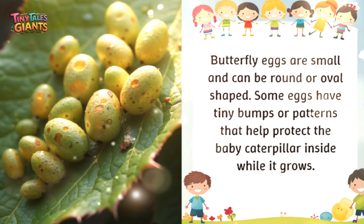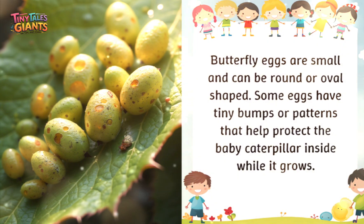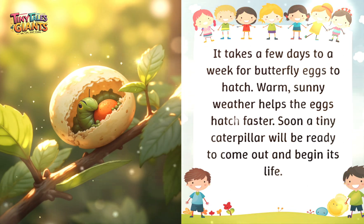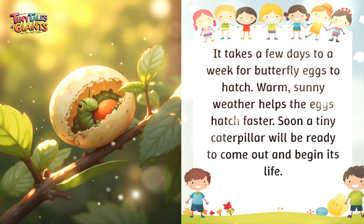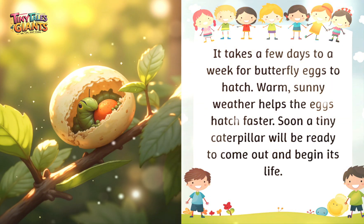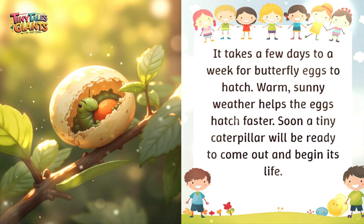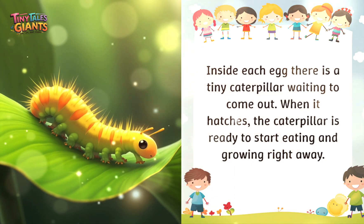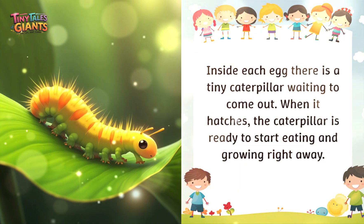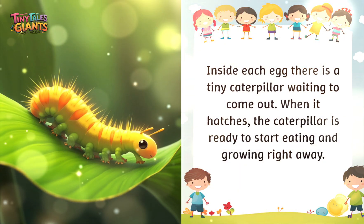Butterfly eggs are small and can be round or oval shaped. Some eggs have tiny bumps or patterns that help protect the baby caterpillar inside while it grows. It takes a few days to a week for butterfly eggs to hatch. Warm sunny weather helps the eggs hatch faster. Inside each egg there is a tiny caterpillar waiting to come out. When it hatches, the caterpillar is ready to start eating and growing right away.